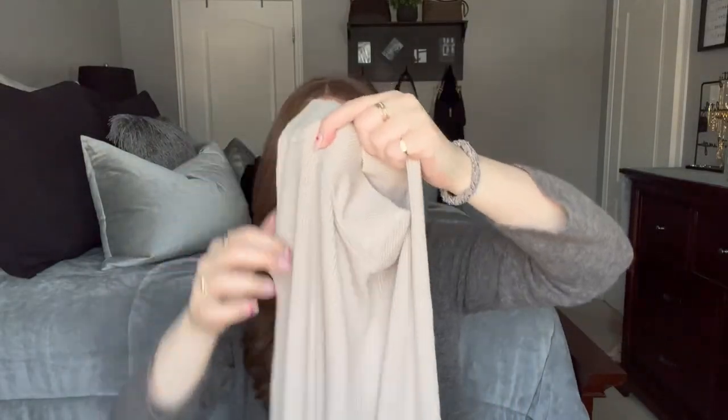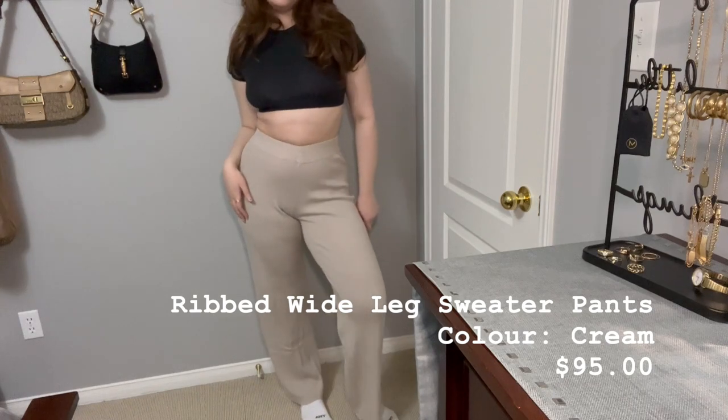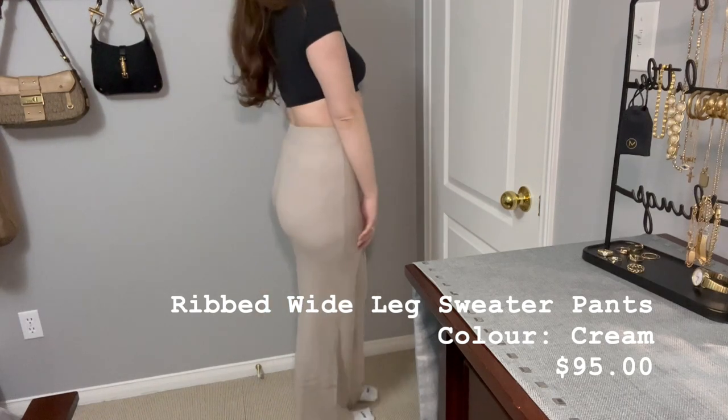Obviously I'm very much a sweatset girl, but sometimes when I want to look a little bit more elevated, I love a nice ribbed lounge pant and they have a nice V in the front which is really flattering. So these are the ribbed wide leg knit pants in this cream beige color and I got mine in size medium. They're just like an elasticated waistband long cream pant. These are key in my wardrobe.